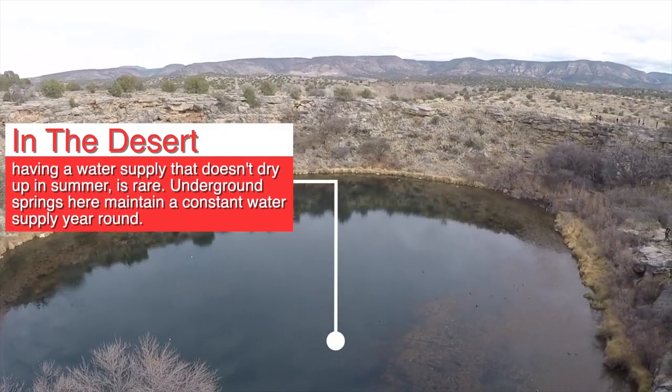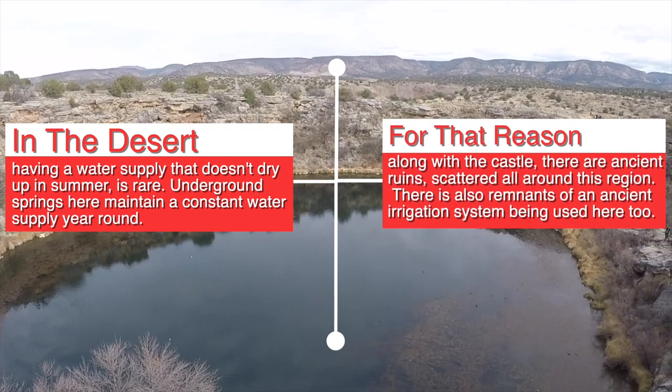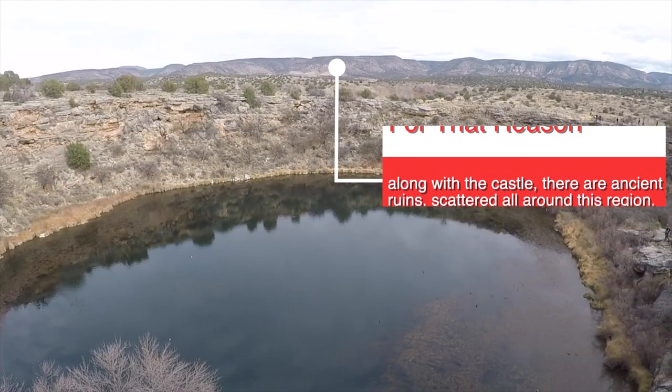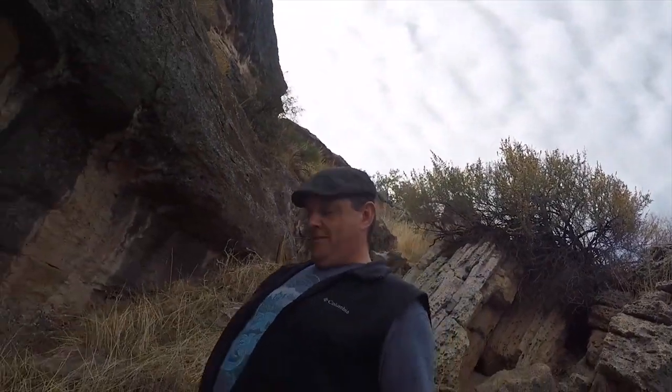Montezuma Well, also incorrectly named, is just nearby, along with many other ancient Sinagua ruins, as this area has a constant water supply fed by an underground spring. There are also remnants of an ancient irrigation system that had once been used here, too.